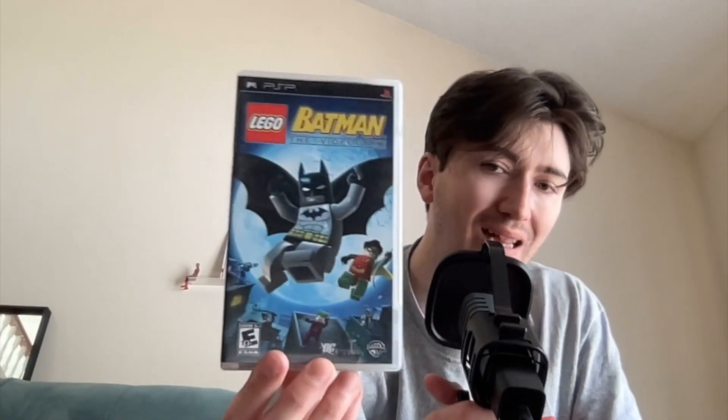Then we've got a couple more games — Lego Batman, and I really feel like Lego knocked it out of the park with some of their earlier video games, Lego Batman being one of them. And last but not least, Lego Indiana Jones — another really good one. Out of the two, I might have to go Batman over Indiana Jones, but it's been a really long time since I've played either. I'm a big fan of both.